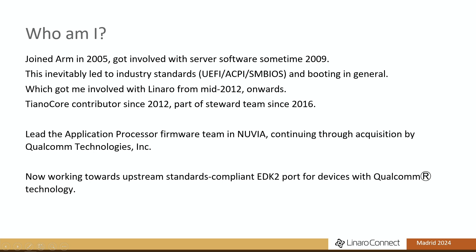I started contributing to the TianoCore project in 2012, and in 2016 I became part of the stewards team that runs the project. I'm also one of the maintainers for the Arm portions. I went into an exciting little startup called Nuvia and led the application processor firmware team there, and then Nuvia was acquired by Qualcomm, and here we are.